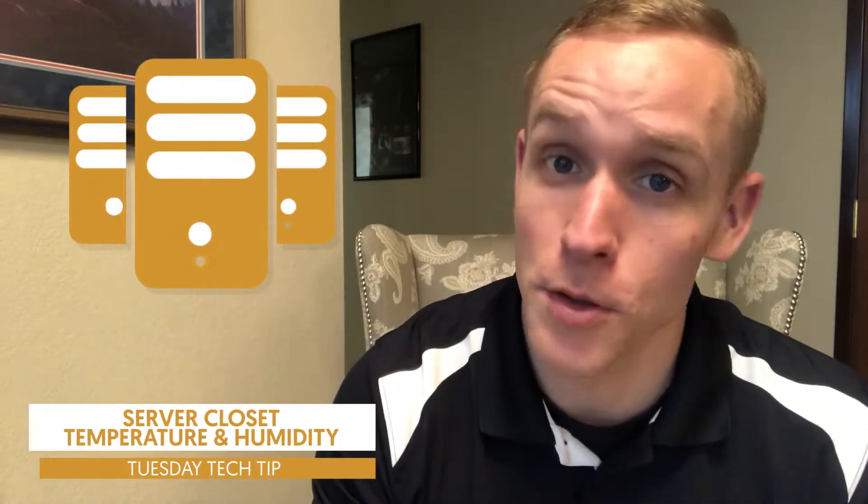Hey, this is Curtis Hyde with Colorado Computer Support, and welcome to this week's Tuesday Tech Tip. I appreciate you hanging out with me today. We're going to talk about what probably all of us have inside of our business, or most of us do — and that's a server closet, or a server room that we hold and host everything inside of the network inside that closet.